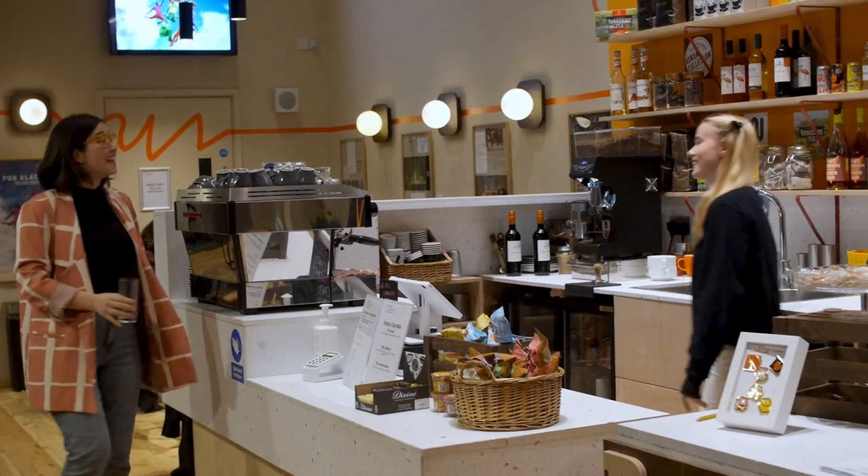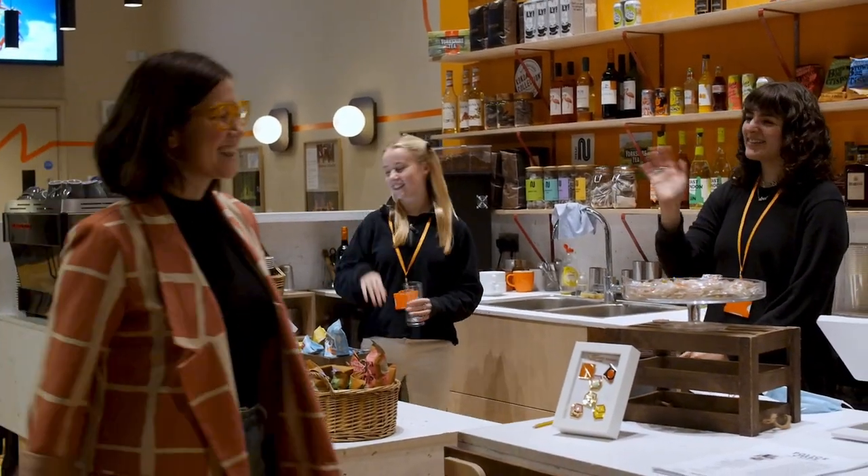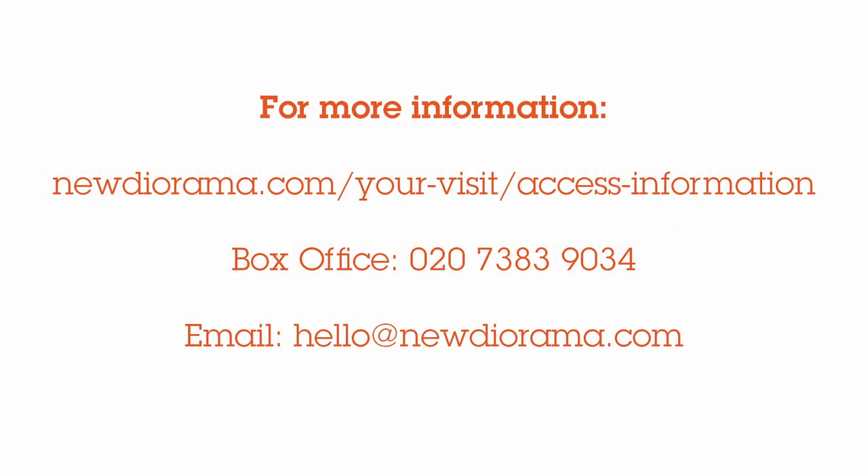When you're ready to leave, you will walk past the bar to the doors that you entered through at the beginning of your visit. For the schedule of upcoming relaxed and captioned performances, as well as other venue access information, please visit our website. We hope you enjoy your experience at the new Diorama Theatre.